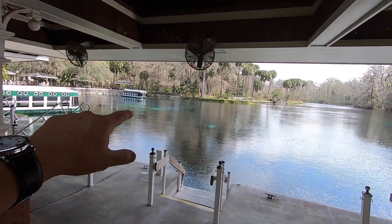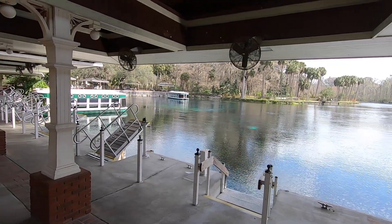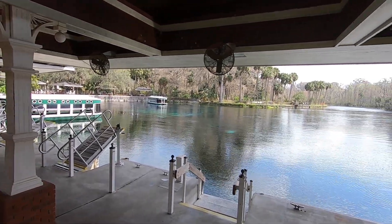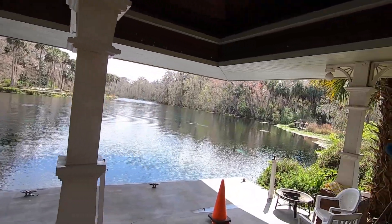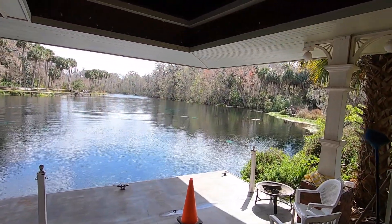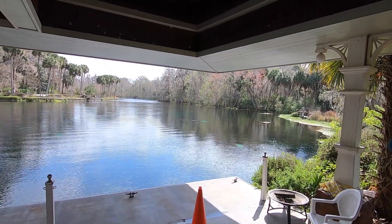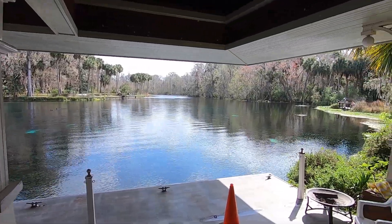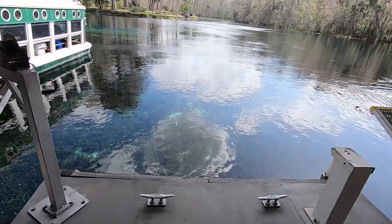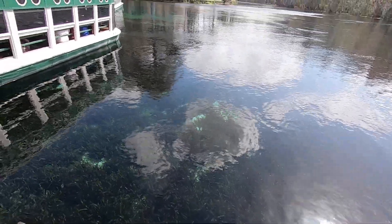This is so pretty — you can see the crystal clear water out there. The reason it looks dark is just because of the grass and vegetation on the bottom. You can see just how clear it is right there — so pretty.